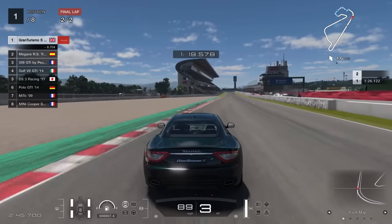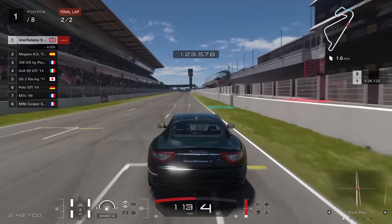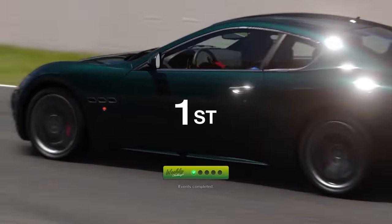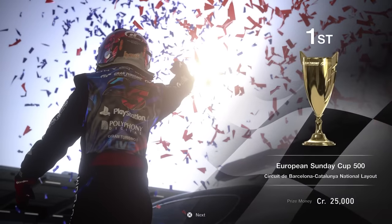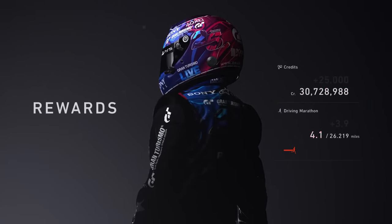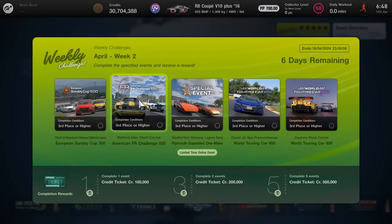We got first place towards the end of the first lap, meaning that we went on to take a very easy win by around about nine seconds in the end. Super simple, super easy to begin with. That is going to reward us with a 100,000 credit ticket on top of the standard payout. We got 25,000 credits for this one without the clean race bonus — add that on and you are going to be getting a fair bit more. We also got the 100,000 credit ticket, and that is going to be it for event number one.